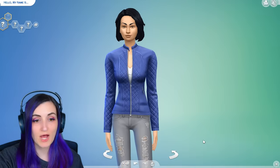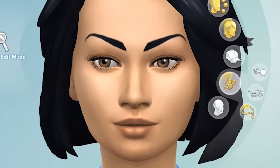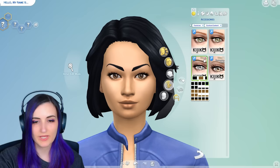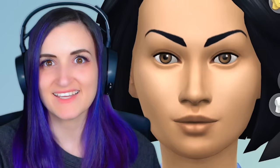I'm going to show you on this random Sim with really scary eyebrows what a difference it makes — without custom content eyelashes versus with custom content eyelashes. Let's find a better one for you, girl. Ooh, they're cute. With, without. With, without. See the difference.